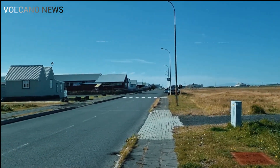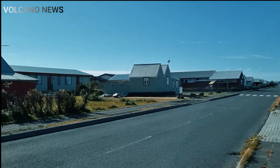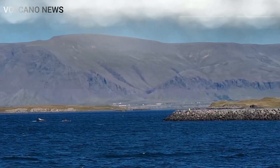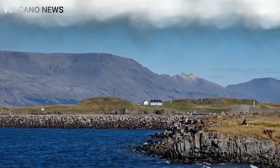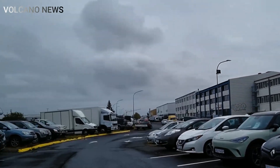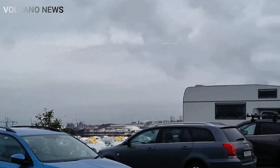The Met Office confirmed on Tuesday that sulfur dioxide was having little impact on air quality at ground level. A spokesperson told the standard: only small concentrations at ground level mean air pollution levels remain low. Air pollution is currently low and is expected to remain so across the UK today. We continue to collect sulfur dioxide emissions from Iceland, with current estimates suggesting a small impact on UK surface air pollution in the coming days.